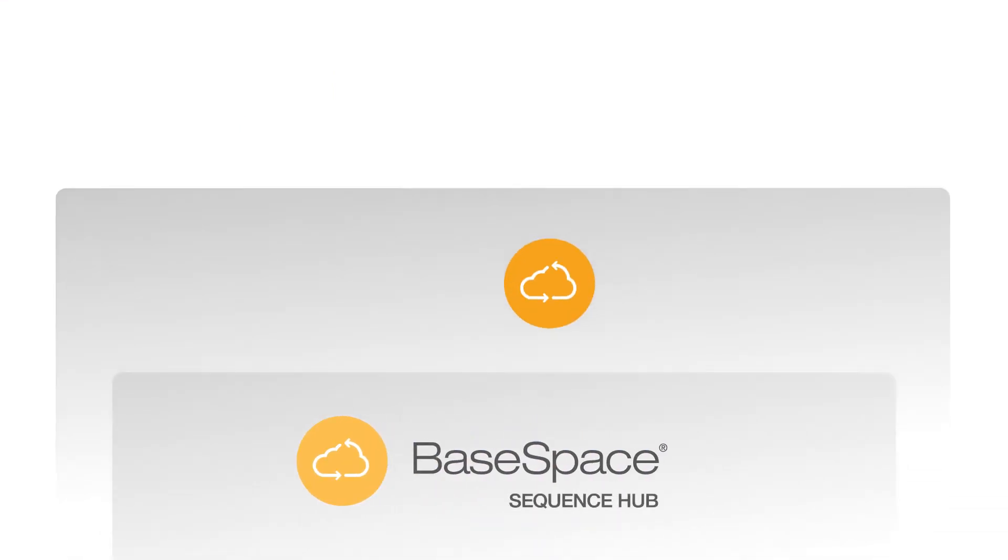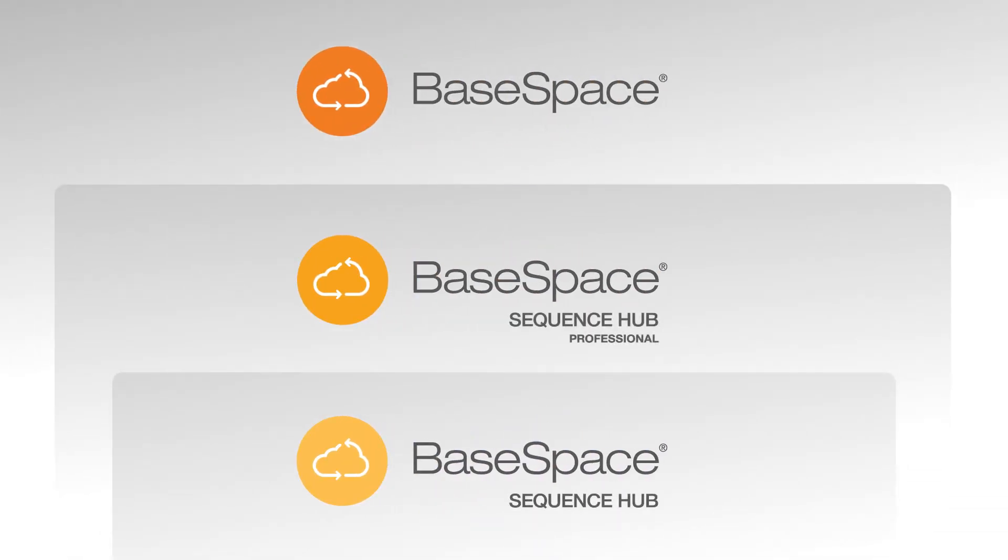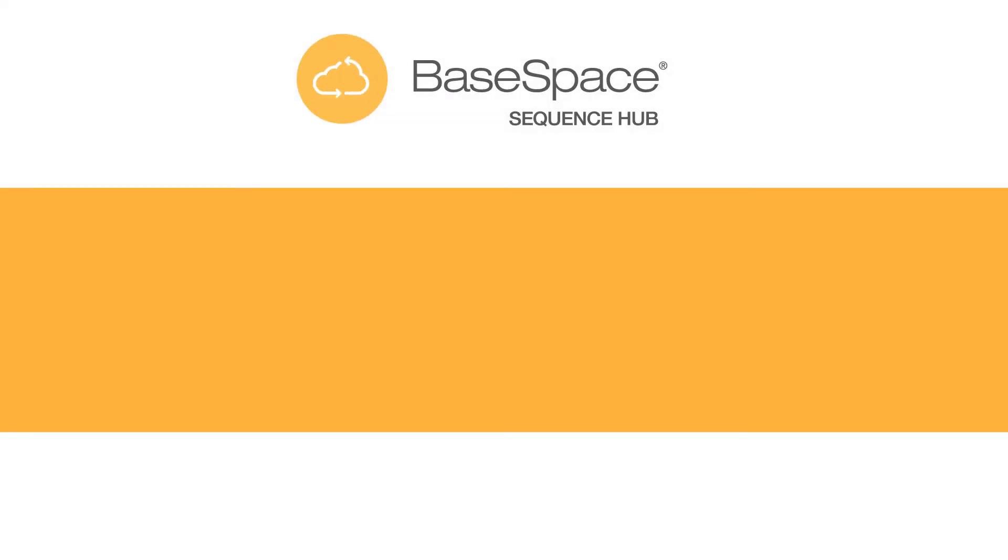BaseSpace Sequence Hub is comprised of three subscription tiers, or offerings, so you can find what works for you. BaseSpace Sequence Hub Basic tier works for individual users.